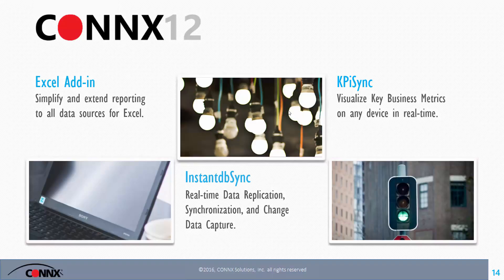KPI Sync is named after true key performance indicators — business metrics that let you determine what's important to you, whether it's inventory, turnover, or days outstanding on the finance side, and push that real-time to devices. And Instant DBSync is our real-time data replication. We also give you the choice, based upon your needs, for non-real-time data replication with other data sources.